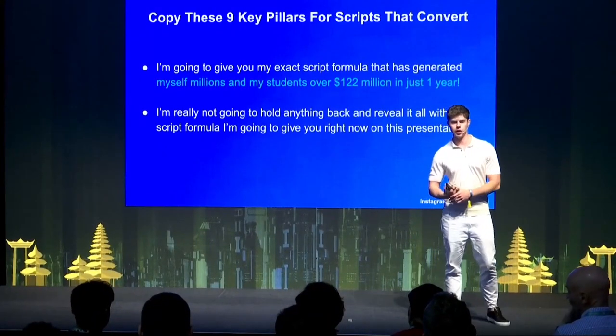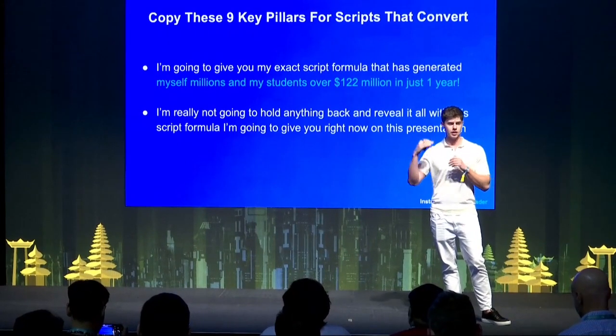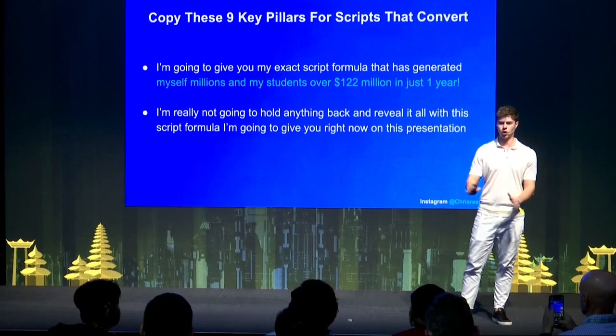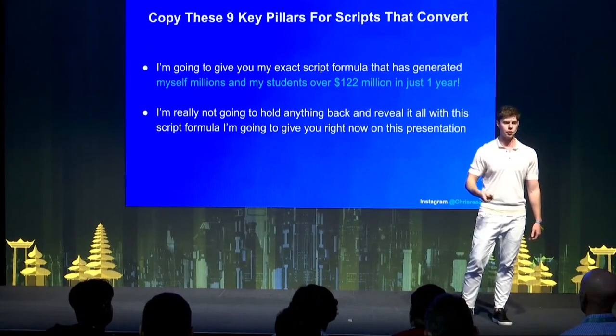Now I'm going to give you the nine pillars for a script that converts — basically the exact script formula that's helped our students generate over $122 million in a year. I'm not going to hold anything back; these are the straight nine elements of a script that we use.